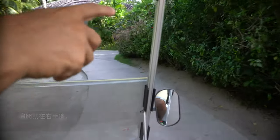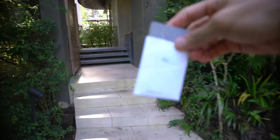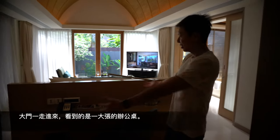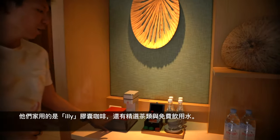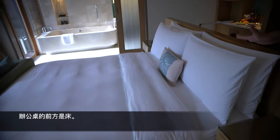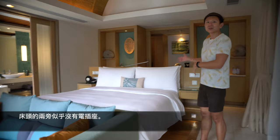On the right-hand side going down the room, immediately when we came in there's a working desk. This side is where the mini bar counter is. They use Yili coffee, and there are also a selection of teas. Complimentary drinking water as well. Immediately after the working desk is where the bed is. Interestingly, there are no power outlets beside the bed.